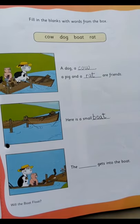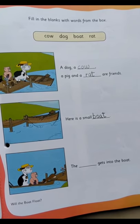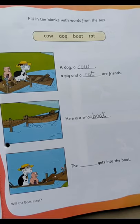The dash gets into the boat. So who is the last one getting into the boat? Can you see the picture — can you see who is getting into the boat? Write 'the dog.' So what will you write? Dog.